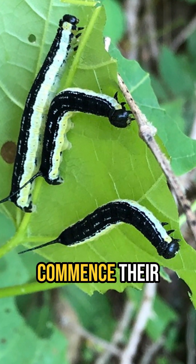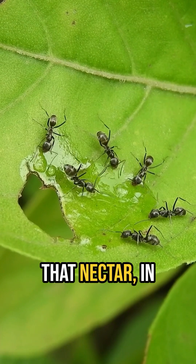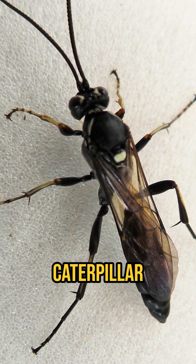When the caterpillars commence their attack on the leaves, the nectaries near the damaged areas start producing more nectar. That nectar in turn attracts insects beneficial to the catalpa's cause, mainly ants and parasitoid wasps, which will help deal with the caterpillar attackers.